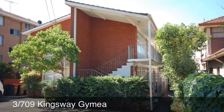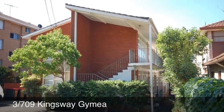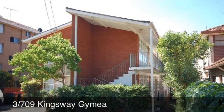Welcome to apartment 3/709 The Kingsway. This is a ground-floor one-bedroom apartment in a quiet position at the back of a small block of eight.